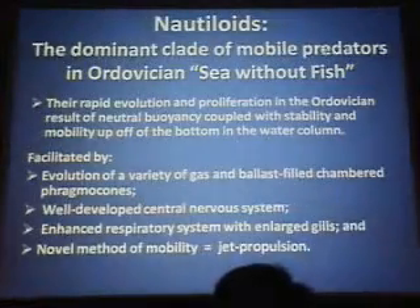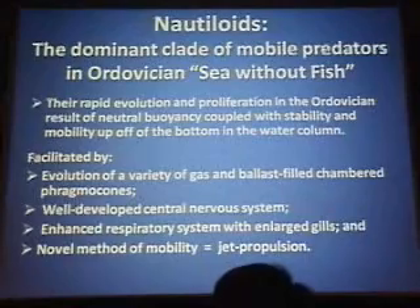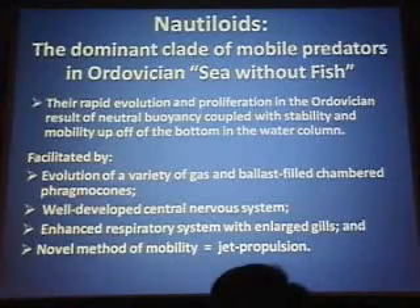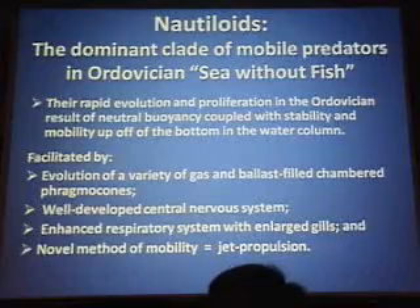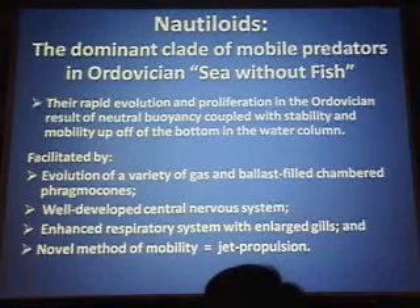Nautiloids then are the dominant predators in Dave Meyer and Richard Davis' Sea Without Fish. And again, they thrive largely in the absence of competition from other mobile aquatic predators.